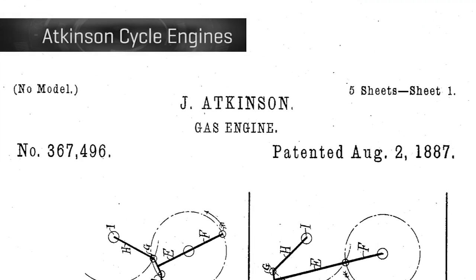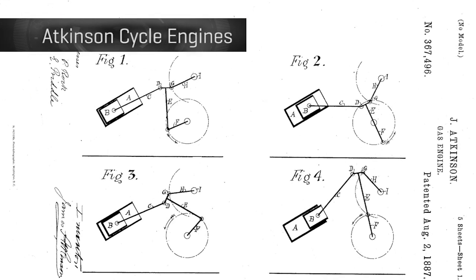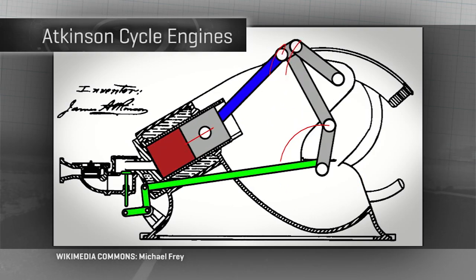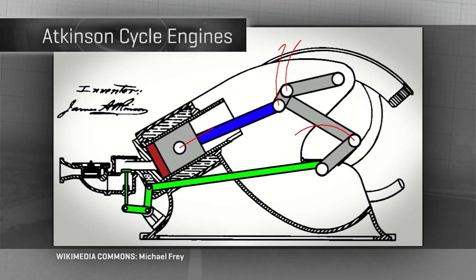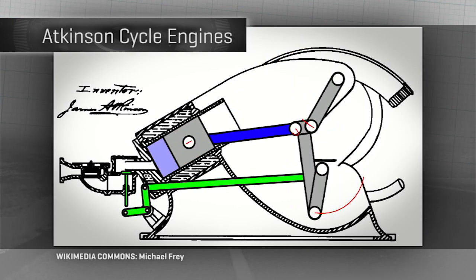Why is it called the Atkinson cycle? It was invented by a British engineer named Atkinson in the late 1800s. Back then there was no variable valve timing, so he literally had to vary the travel length of each piston cycle with a combination of wonky linkages you should be pretty glad we're not dealing with today.